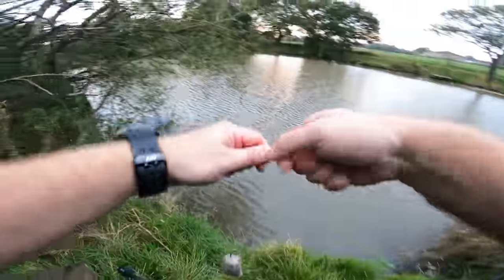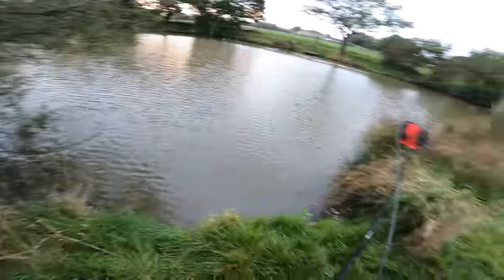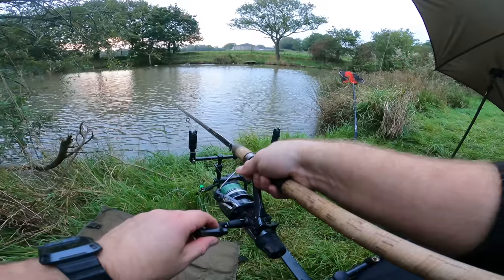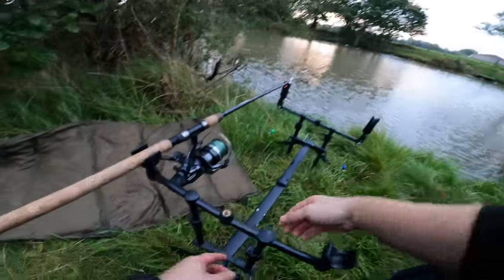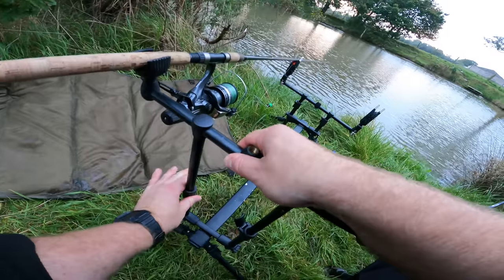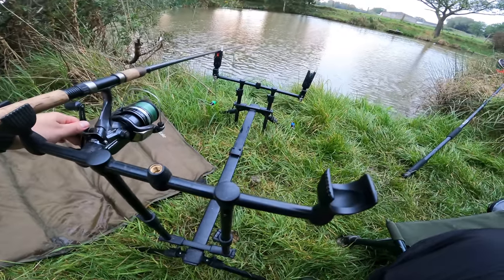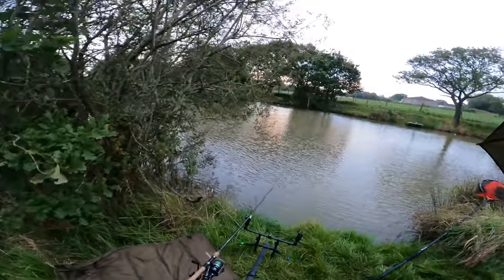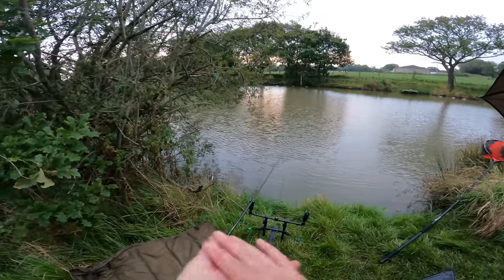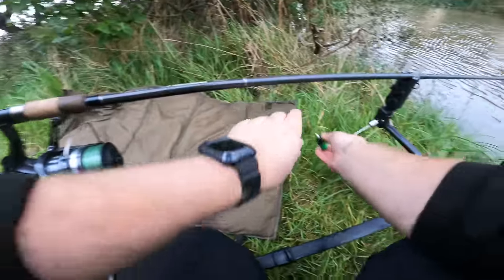I'll take my bail arm off and just underarm this one in. I want my rod tip a little bit closer to the water so the wind doesn't catch it. It might be a while before that bag breaks down and we get a bite — it's a sit and wait tactic. I'll probably leave it maybe an hour or two. The only reason I'd bring it in is to check I'm not snagged on any branches in the margin. Otherwise it's literally a sit and wait method — there's plenty of pellets around there.